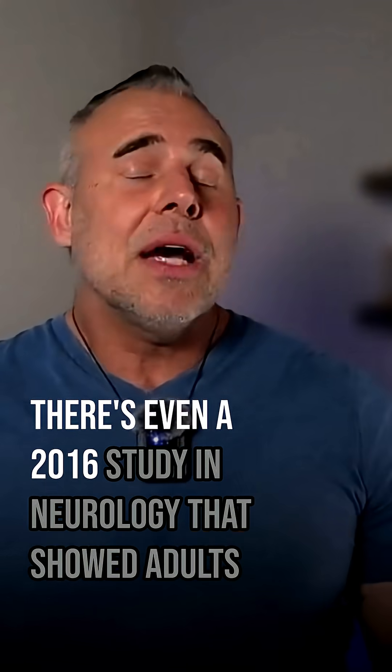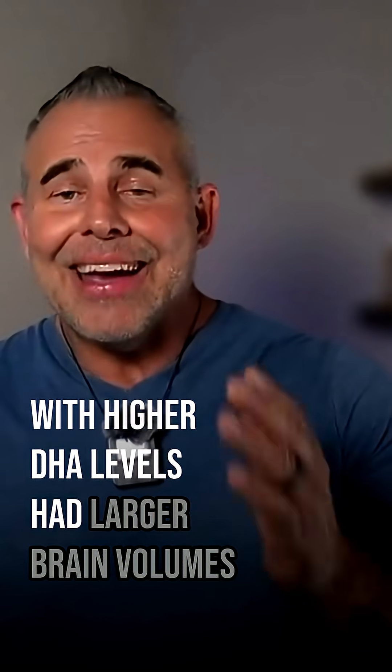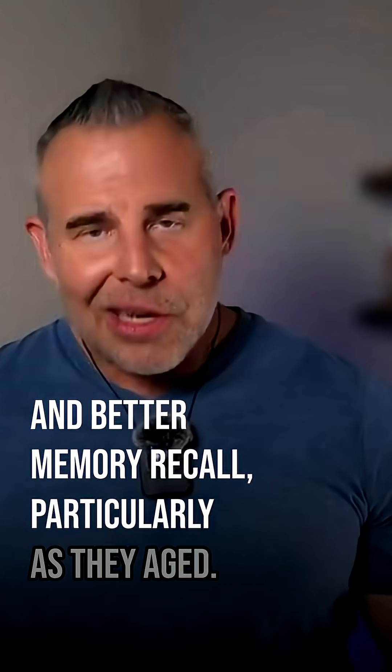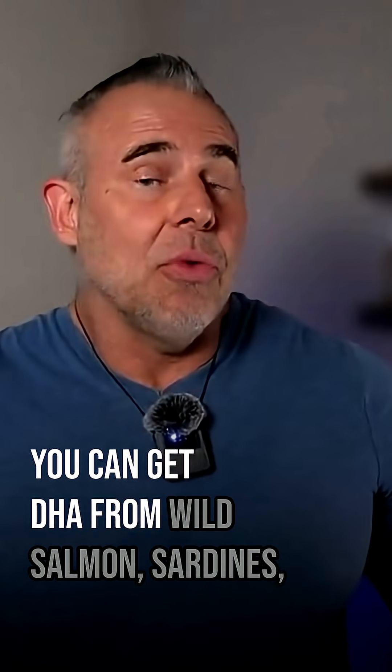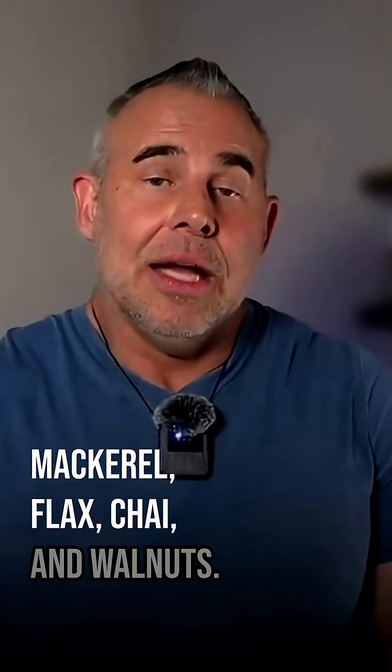There's even a 2016 study in Neurology that showed adults with higher DHA levels had larger brain volumes and better memory recall, particularly as they aged. You can get DHA from wild salmon, sardines, mackerel, flax, chia, and walnuts.